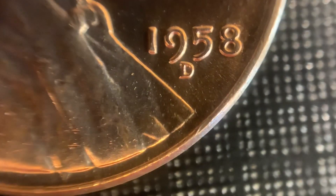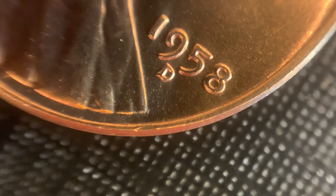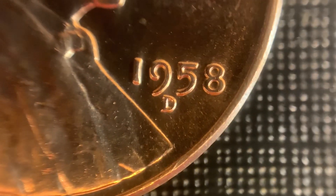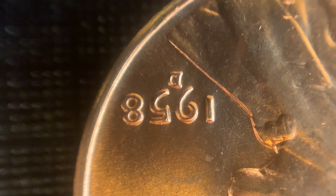What we have here is another 58D — this is the RPM number 16. This one is pretty light; you have a secondary punch of the D mint mark. The secondary punch is to the west. Not the most impressive — there might be a little bit of a tilt in there. But aside from that, you can see some of the die file lines at the bottom of the bust, which is kind of neat. Those are pretty strong.